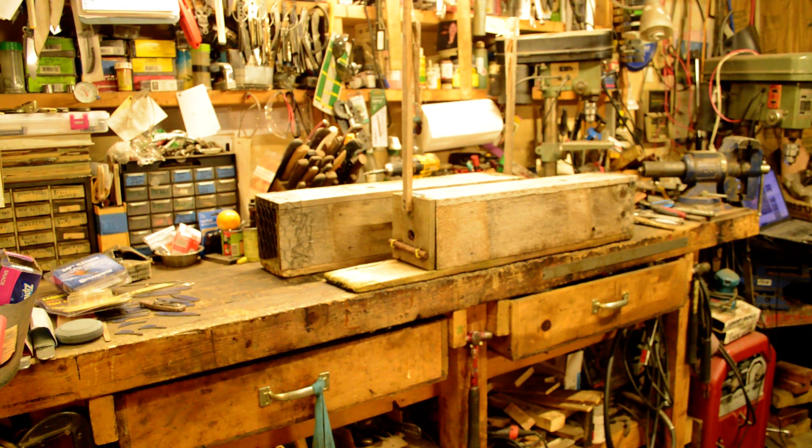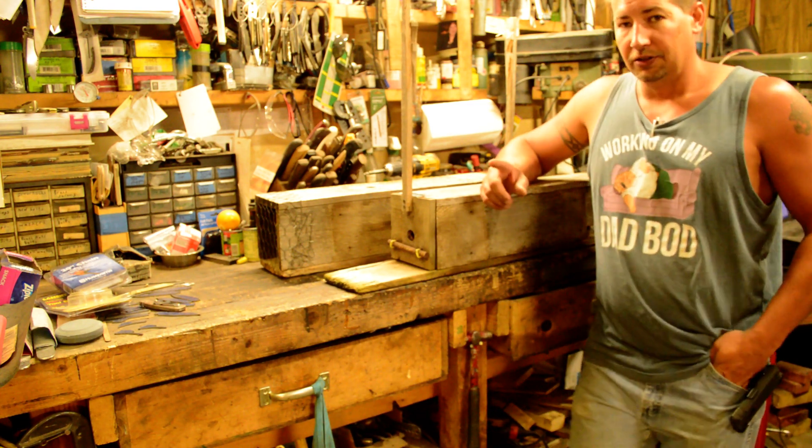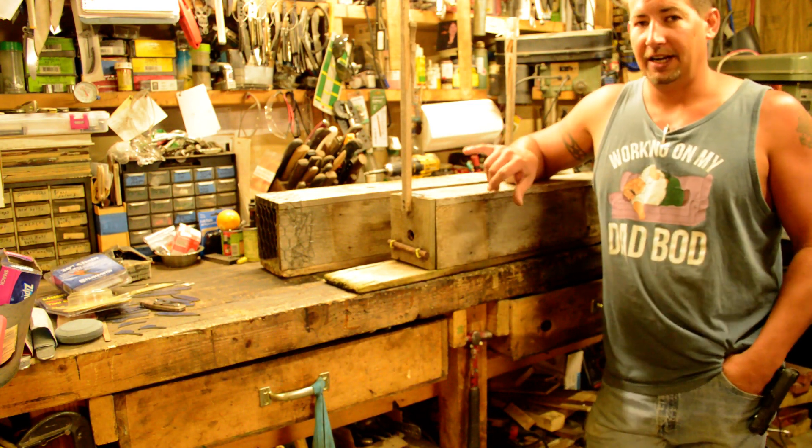Hi YouTube, this is Joe Kalton with Kalton Cutlery. You can find me on the web at kaltoncutlery.com. Today we're going to do a video on my rabbit traps.